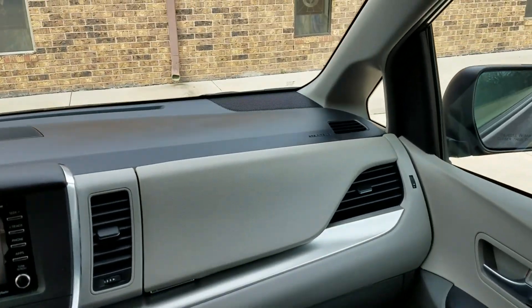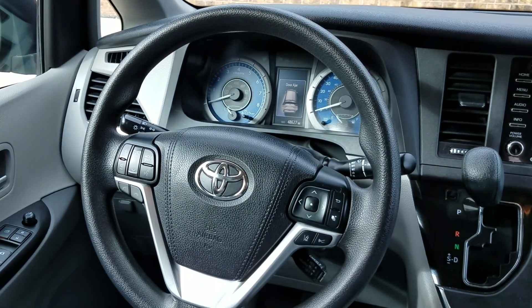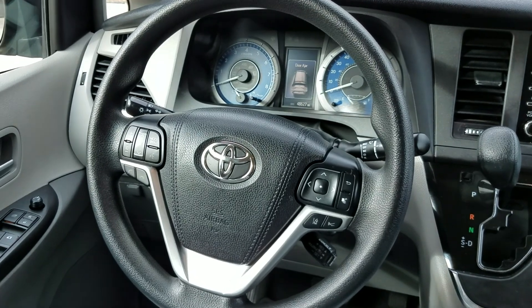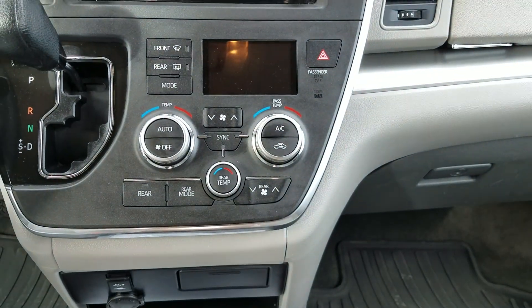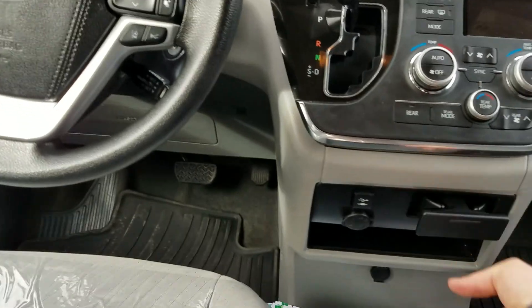It does have a few miles on it. Dash looks great. It's got the steering wheel controls, so whether it be you, one of your family members, or one of your employees, they can keep their eyes on the road — that's very important for safety. Got your backup camera. Speaking of safety, dual climate control: the driver can be one temperature, the passenger a second temperature, and the passengers in the rear can actually be a third climate.